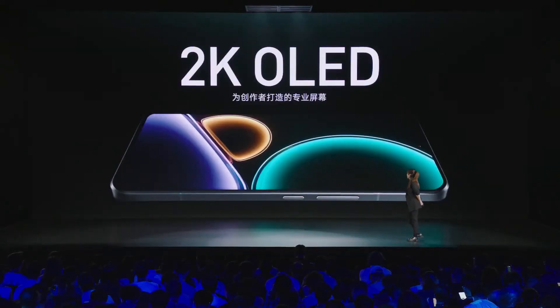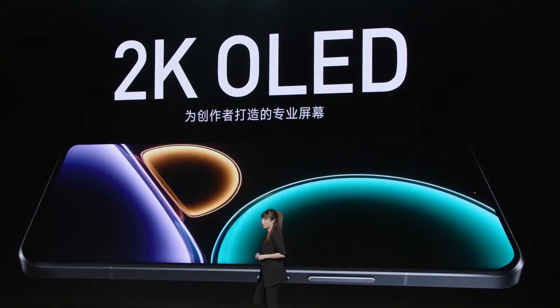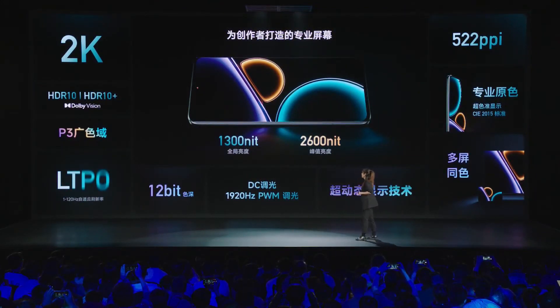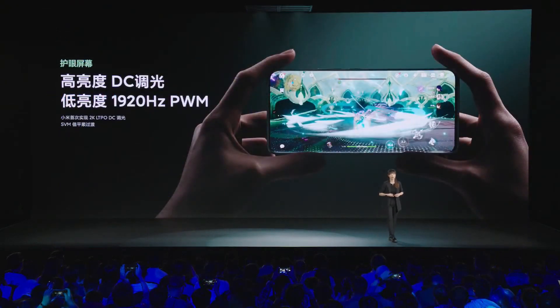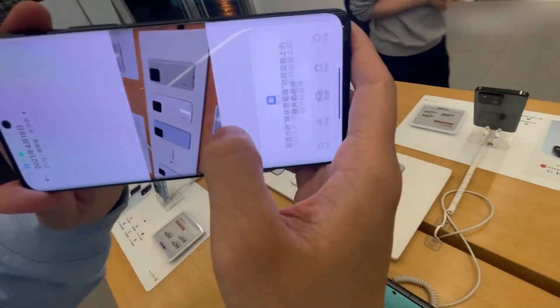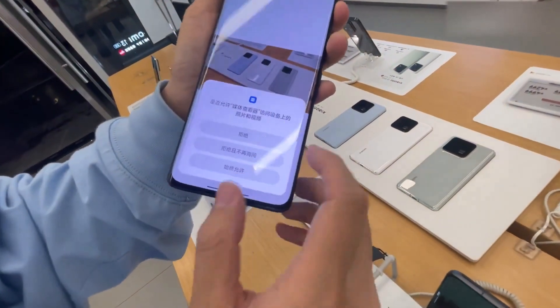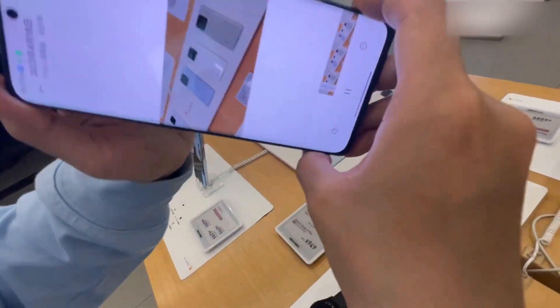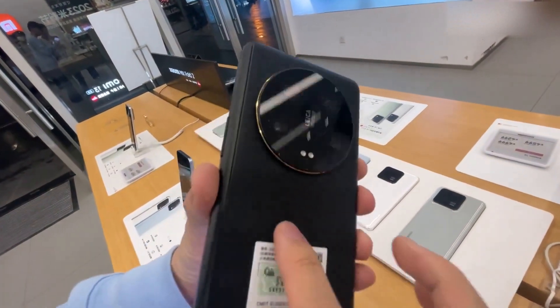It features a 6.73-inch 2K AMOLED display with support for LTPO. The panel supports a 120Hz refresh rate, HDR10+, Dolby Vision, P3 color gamut, 1920Hz PWM dimming, and up to 2,600 nits peak brightness. The device has curved edges to offer users a premium feel. The front has a coating of Corning's Gorilla Glass Victus, and the back panel has a premium leather finish as well.